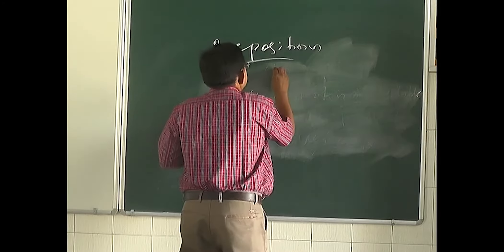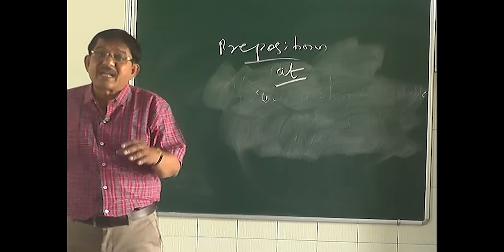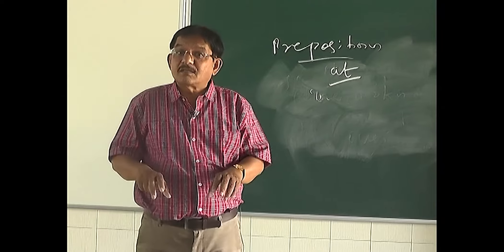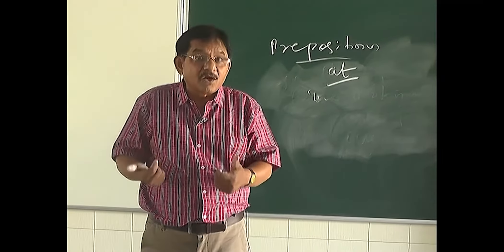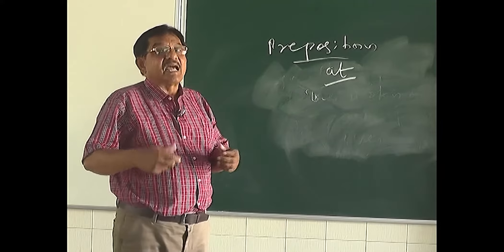The last preposition for today is 'at.' 'At' is mainly used to show a specific time. For example: 'Our class starts at eight o'clock.' 'The train will arrive at three o'clock.' In all these cases, 'at' is expressing time.